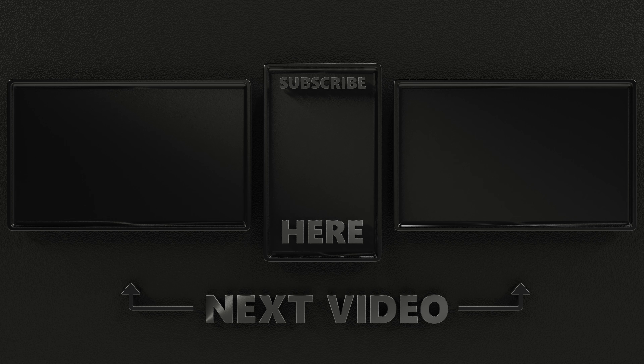Hope this video was of value to you. Stay safe, and I'll see you in the next one.